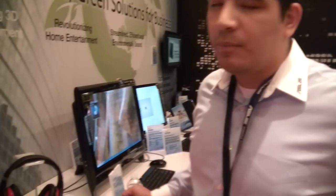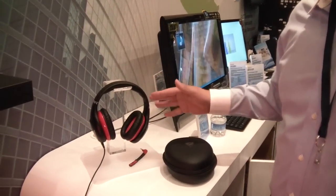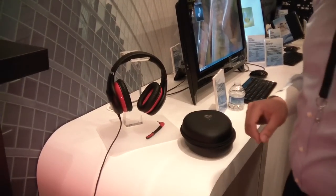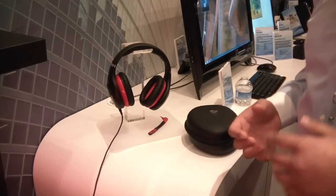Our big focus with this model was to be able to offer a high performance noise cancelling headset to the gaming community, but without being really high in terms of pricing. We're hoping that it's going to be priced somewhere between about $100 and $125, but still have a lot of functionality and a lot of performance.